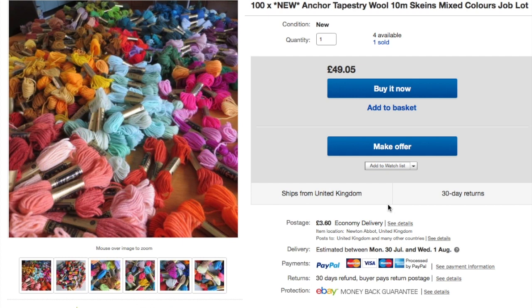This is from my craft haul — 100 skeins of Anchor tapestry wool that sold for £49.05. I originally paid £1,500 for the whole craft haul. I still have loads unlisted, but I'm already up to around £850 after shipping and fees, so well on the way to breaking even, which is always nice.